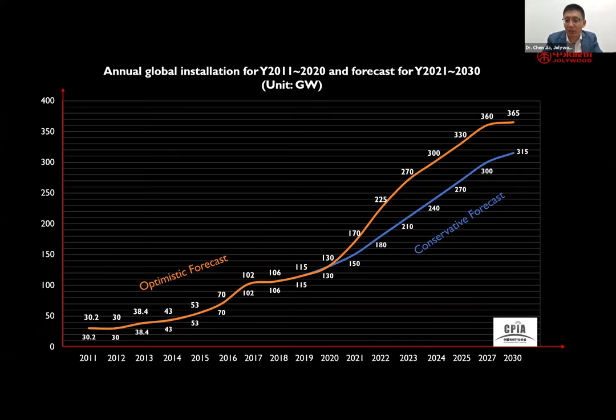Before I start, I'd like to say that we are in a very good industry. This is data from CPIA which forecasts our industry's growth — you can see our industry will grow quite well. The key driving force for the PV industry is continuous improvement in technology, which gives rise to continuous reduction in the levelized cost of energy. If we want to continue this growth we have to keep working hard on technology.